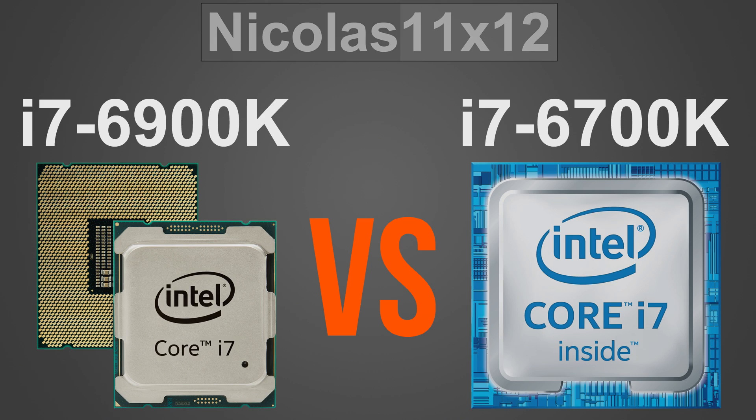Currently at the time of this video there's a huge price difference between the 6900K and the 6700K — by huge I mean really huge. But is that price premium really worth it? How much more performance can we expect from the 6900K over the 6700K? We also have to factor in the more expensive motherboards these Broadwell-E CPUs come with. So on to the benchmarks.